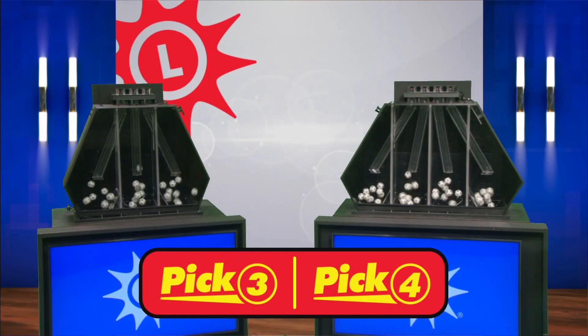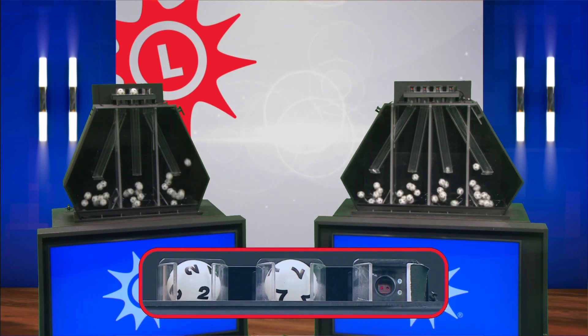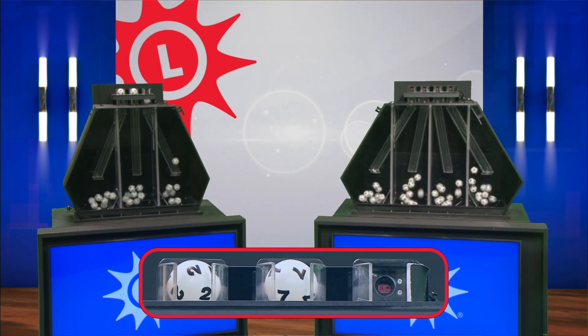I'm Jim Kennedy with your Maryland Lottery numbers. First, the pick three: two, seven, and three.